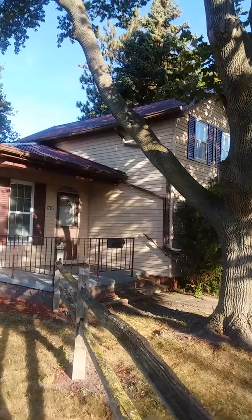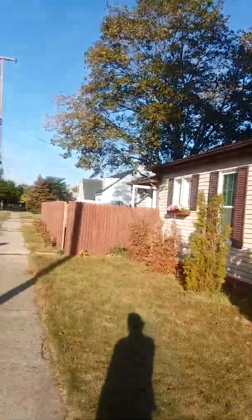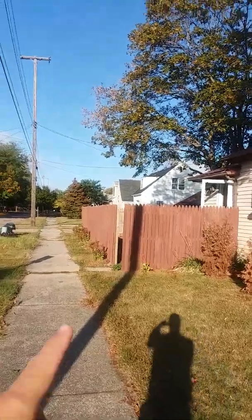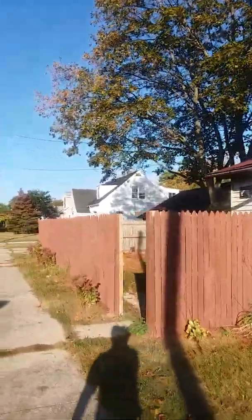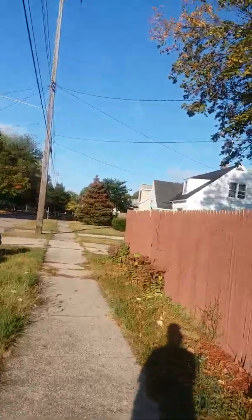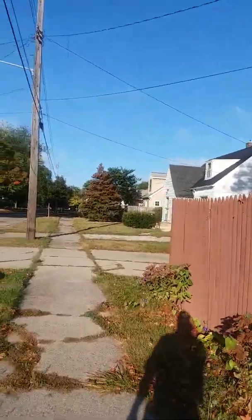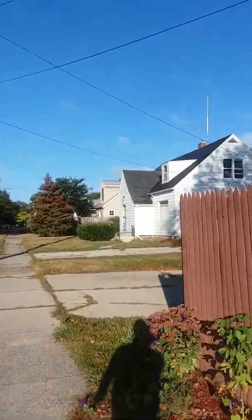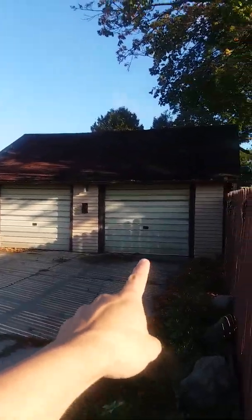It has a newer roof. Let's go inside through the side door. It has a fenced-in backyard and a two-car garage that has two separate doors. One of them has a garage door opener with a remote — the one on the right.